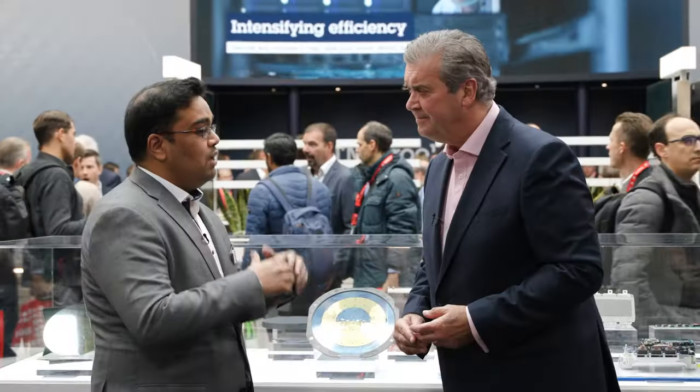Electric mobility has started and silicon carbide is enabling such transition. It's not only about the technology — it's about the products, the manufacturing and industrialization. We have to see this as a complete step, from products to technology and to manufacturing. This is where ST's strength lies.